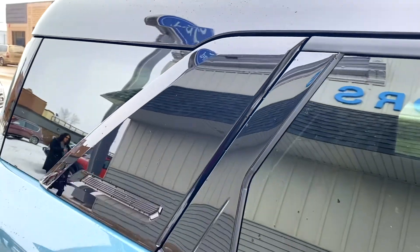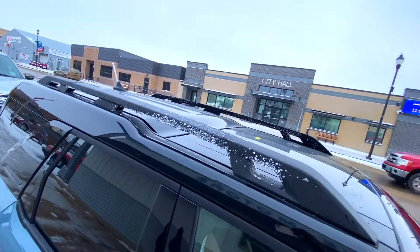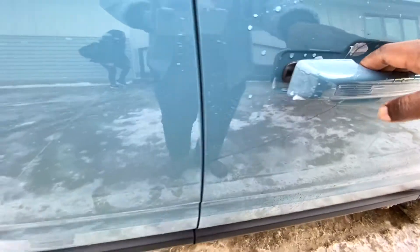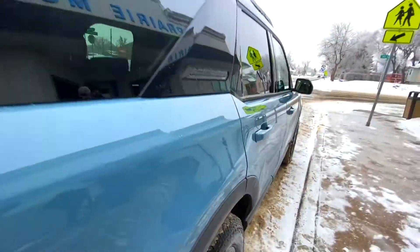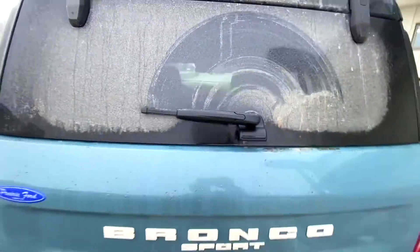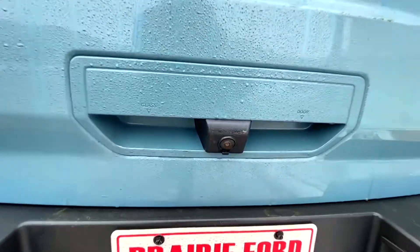The third trim level is the Outer Banks, which also comes with the 1.5-liter EcoBoost engine, 18-inch aluminum wheels, and a 6.5-inch LCD digital gauge cluster. The navigation system is optional, and it can also be optioned with a Bang and Olufsen sound system.